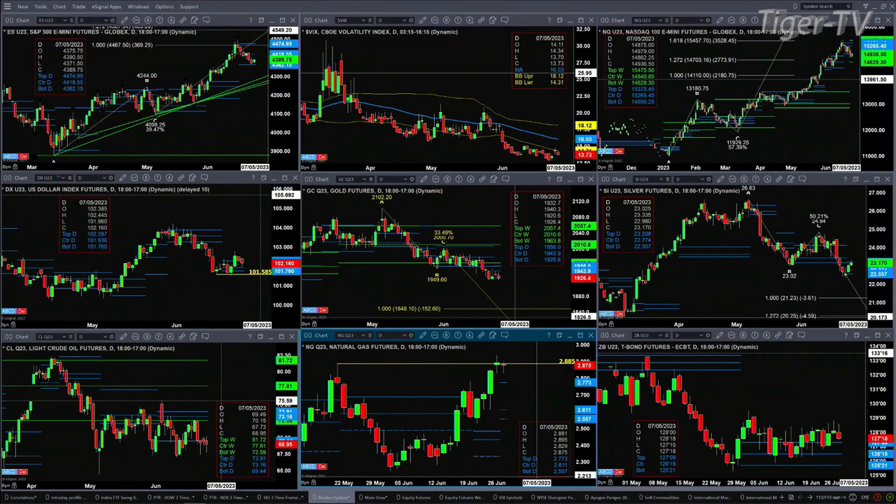The U.S. Dollar Index is back inside its daily profile. If it closes back above 102.28, it'll maintain its bullish look. Looking at Gold — it has also formed a new profile. Price is testing support right now at 1925.60. There is an A-to-B equal C-to-D pattern to the downside, with a price projection of 1848.